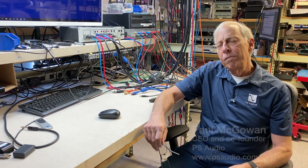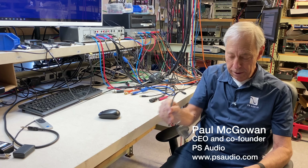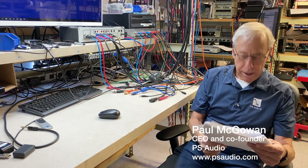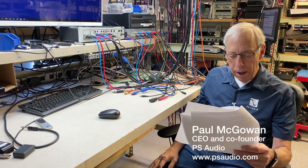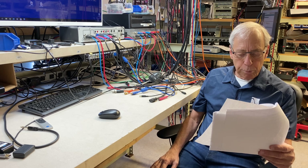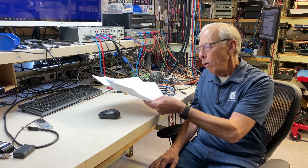Why aren't bridged amplifiers more popular? This question comes from Masood in Pakistan. Hi Paul, I hope you're fine — I am, thank you Masood. I want to ask why we don't use bridge amplifiers more often.